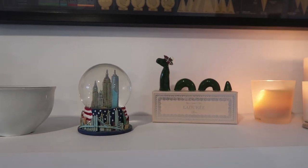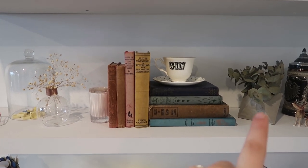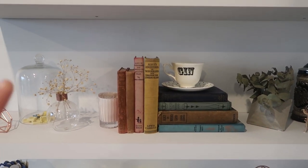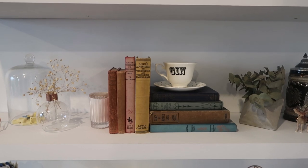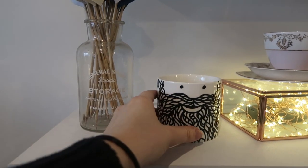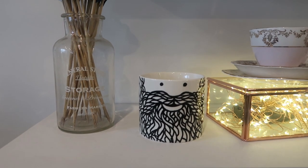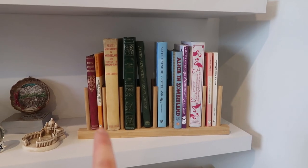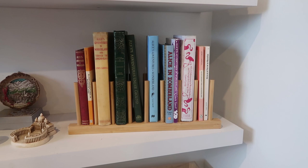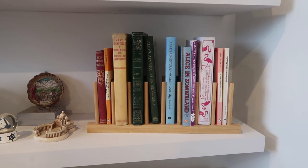We have a bunch of our travel souvenirs sitting up here, we also have some of my favorite Alice books, and then this little pot filled with eucalyptus and this one filled with baby's breath are actually dried wedding flowers, which is pretty cool. This little bowl I picked up in London, and then also this little guy with a beard will eventually have plants in them, but the plants are on their way. I also have this plate stand and I just filled it with Alice books because I thought it was a cool, different way to showcase some books.